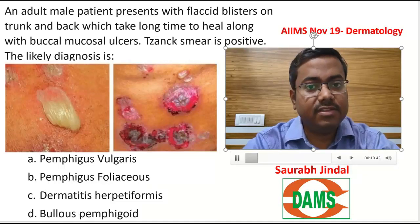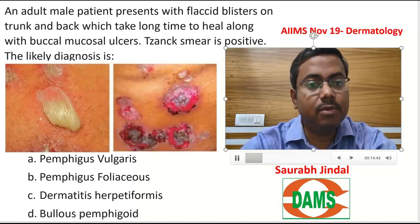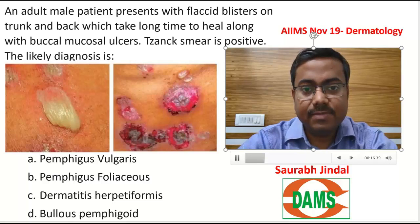An adult male presents with flaccid blisters on the trunk and back which take a long time to heal, along with buccal mucosal ulcers. Nikolsky's sign is positive.